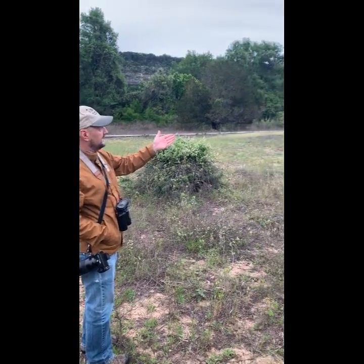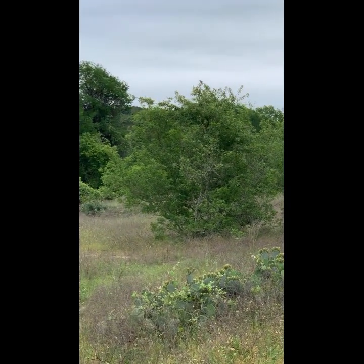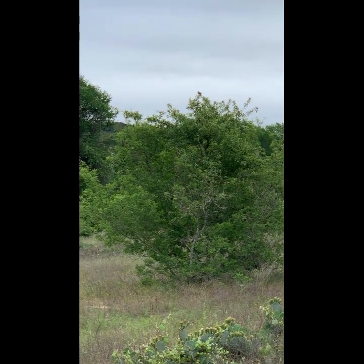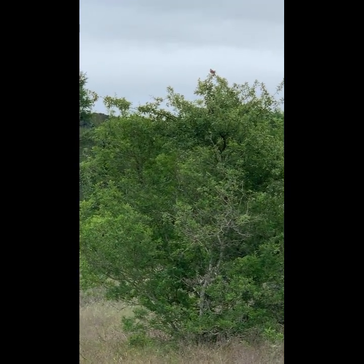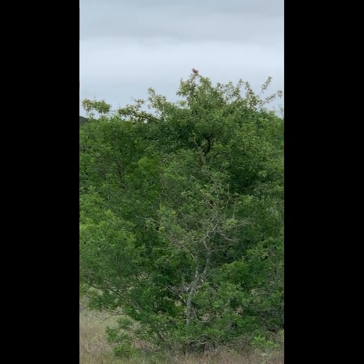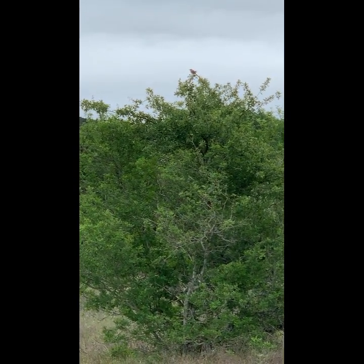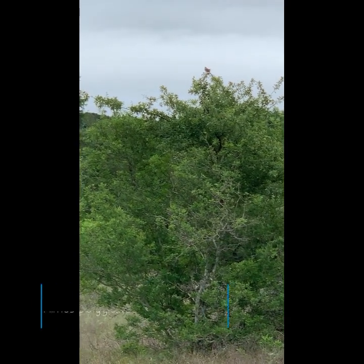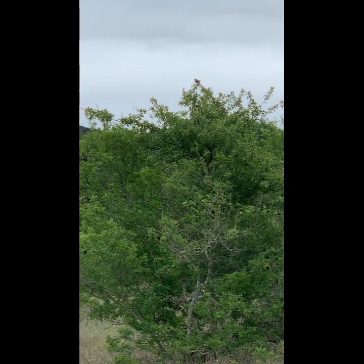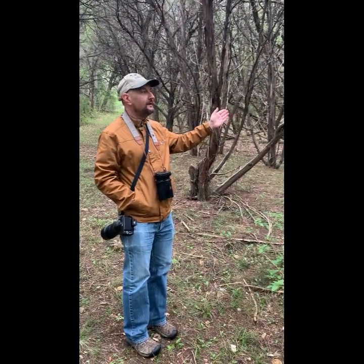We're actually seeing right now a northern mockingbird at the top of this tree — it's our state bird. They're good sized, in the mimic thrush family, and almost tame sometimes; they don't mind people. They're famous for imitating other birds. This one is quiet right now but their song is composed of lots of other bird songs. When you get into birding by ear, you can start to recognize some of the other songs they do within a mockingbird's song.